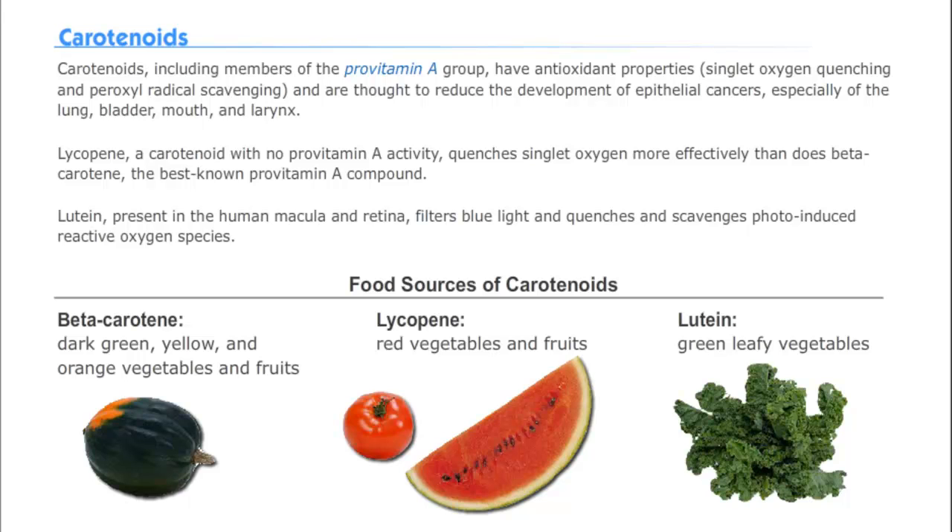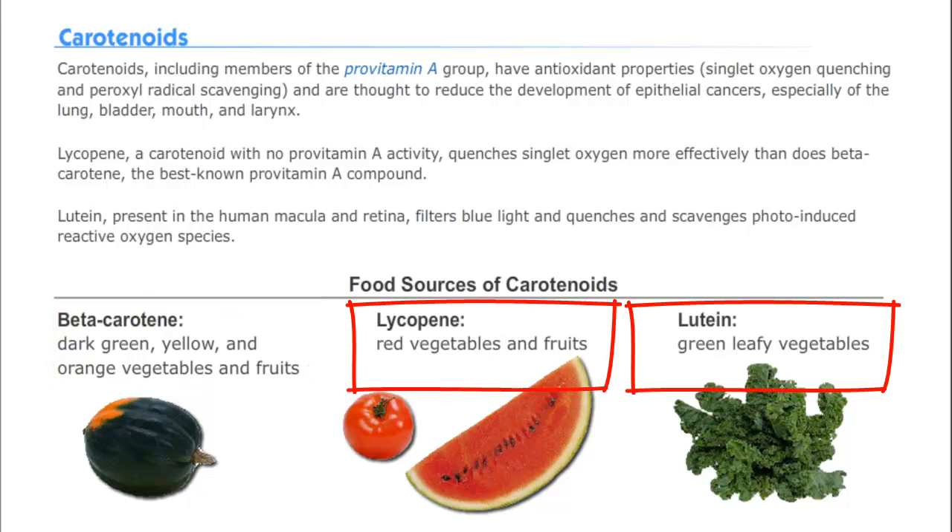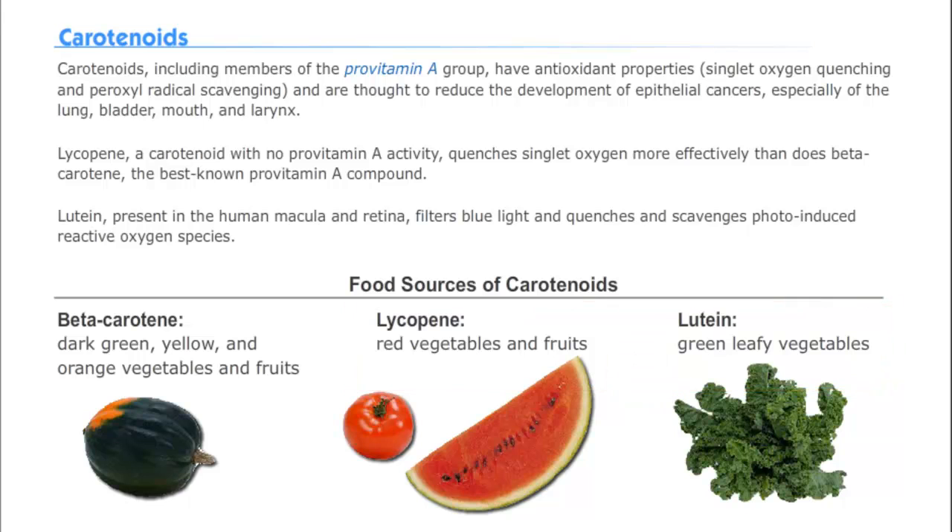Carotenoids in fruits and vegetables are potent antioxidants and reduce the risk of epithelial cancers. Beta-carotene is the best known food source, but lycopene and lutein are comparable sources of carotenoids. These are found primarily in green, yellow, orange, and red fruits and vegetables. Do not try to get carotenoids from supplements, because this does not reduce cancer risk.